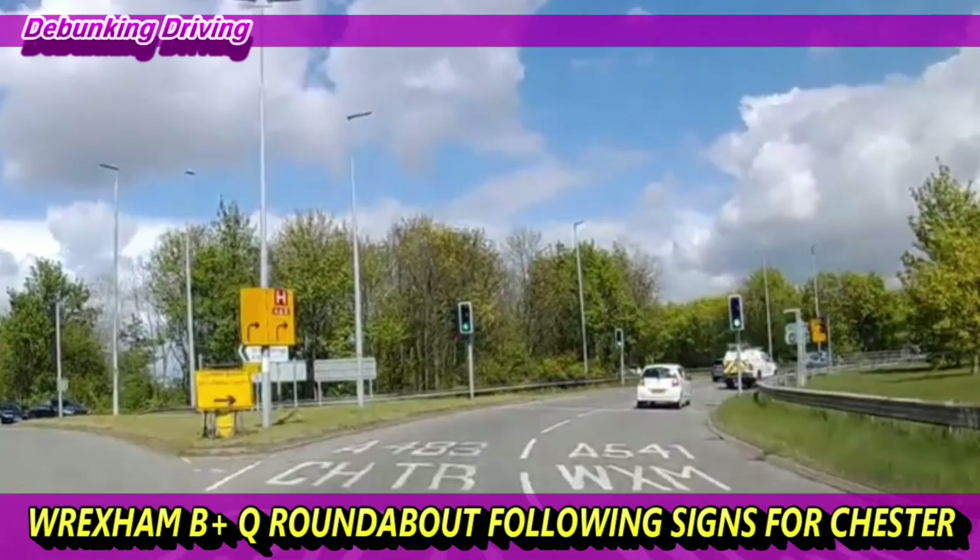Hi guys and welcome back to our next episode where we are going to be going past the football ground to the B&Q roundabout, following the road ahead at that one and then turning right at the second one — the Mould Road roundabout — to follow the signs for Chester. As you can see by the picture here, we want to be ending up in the lane with CHTR on it to exit the roundabout down onto the A483 for Chester.